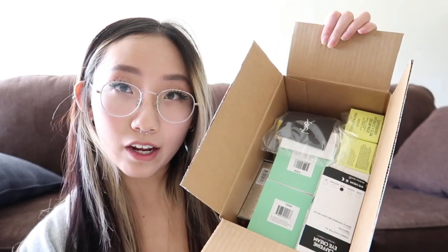Anyways, I thought I would do a quick Sephora haul because I just recently purchased some stuff from Sephora, which is kind of rare. I don't normally shop here. Here's all the stuff that I got.